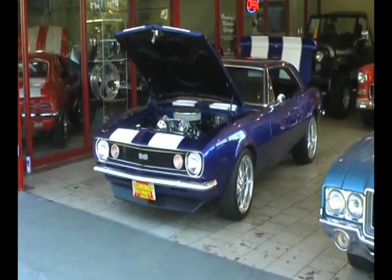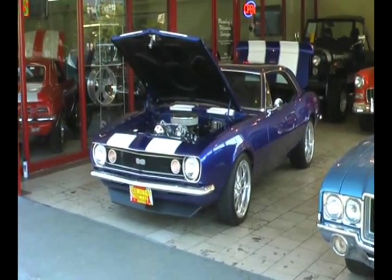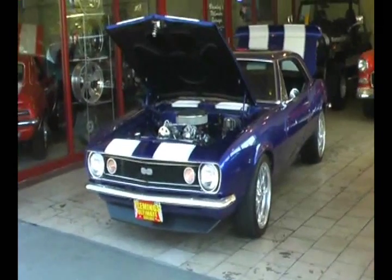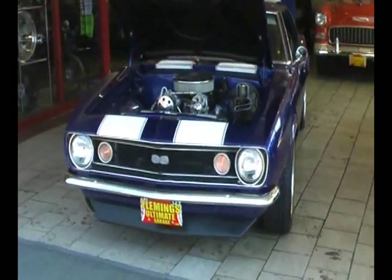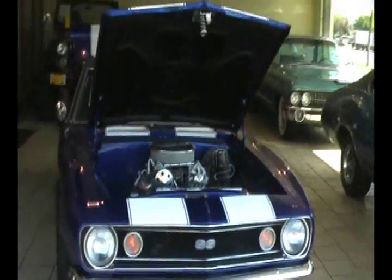Alright guys and girls, today I'm going to show you an absolutely beautiful 1967 first year Chevrolet Camaro. This is a full on pro touring example — beautifully built, beautifully dialed in, low miles since the entire build and restoration of this car.